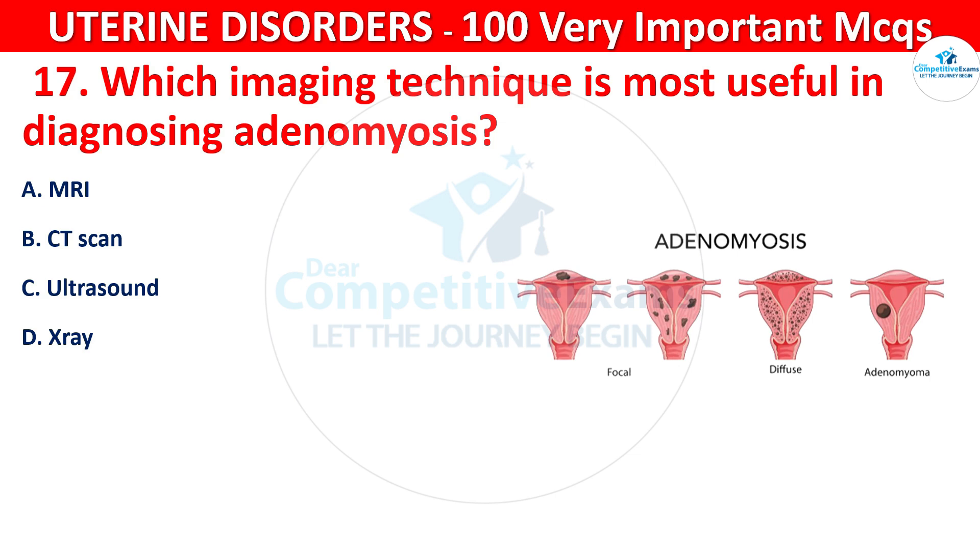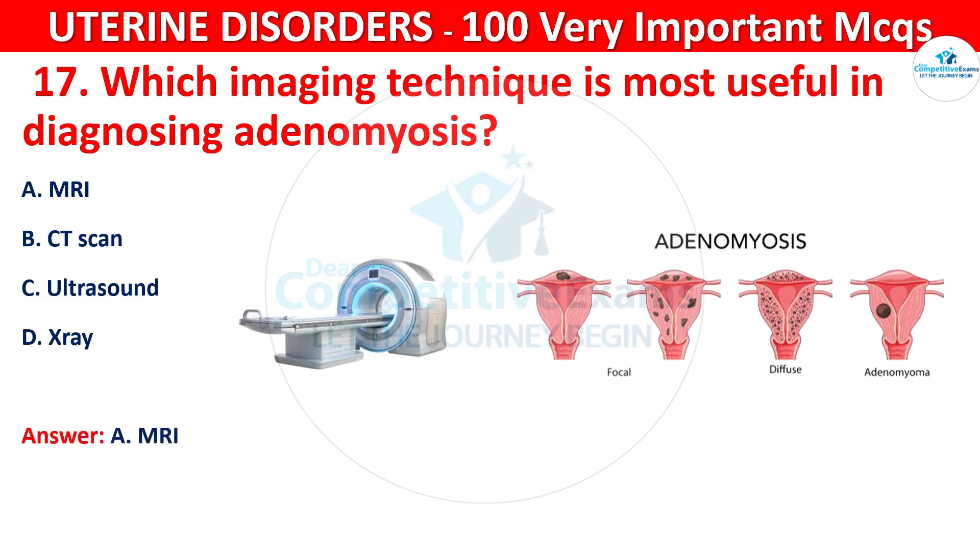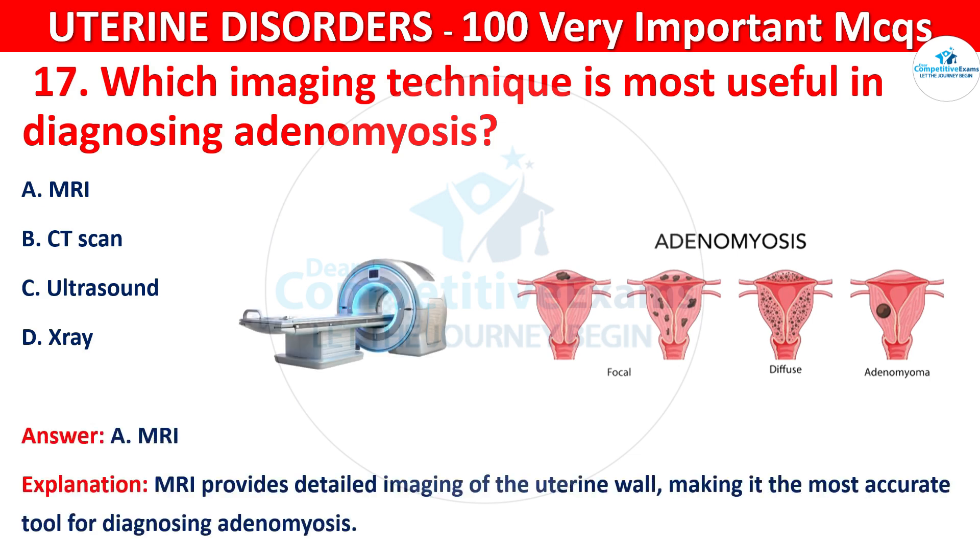The correct answer is A, that is MRI. MRI provides detailed imaging of the uterine wall, making it the most accurate tool for diagnosing adenomyosis.